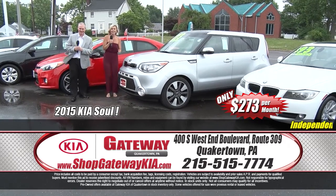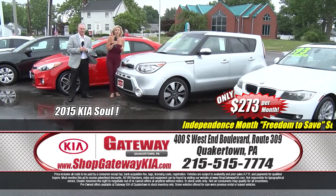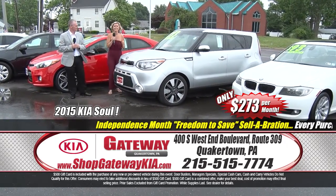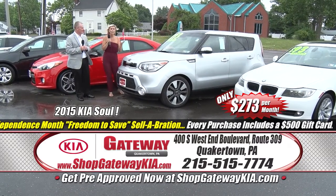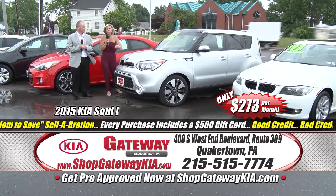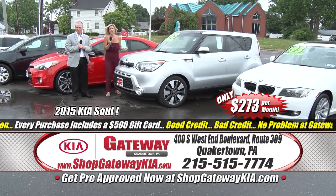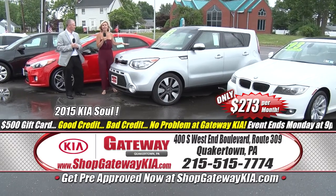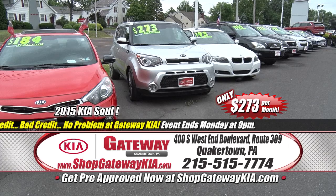Get here and get it for yourself — you can leave with that Visa gift card. And you're going to want to when you hear everything it has to offer: a 2015 Kia Soul Exclaim, certified pre-owned, only 22,000 miles — not even broken in yet. It is fully powered, the whole shebang package. Leather heated seats, power panoramic sunroof, premium alloy wheels, navigation — all of that wrapped into $273 a month and a $500 Visa gift card.